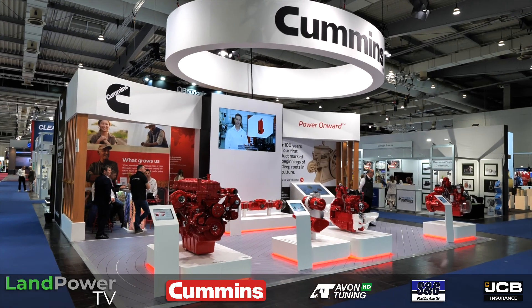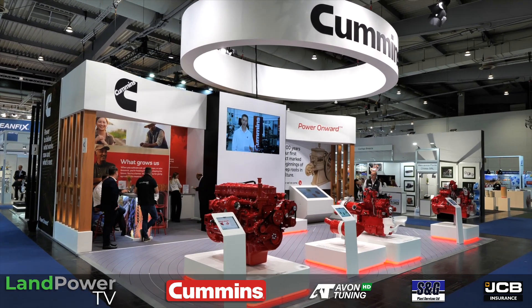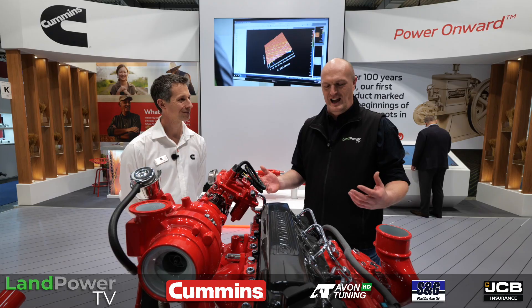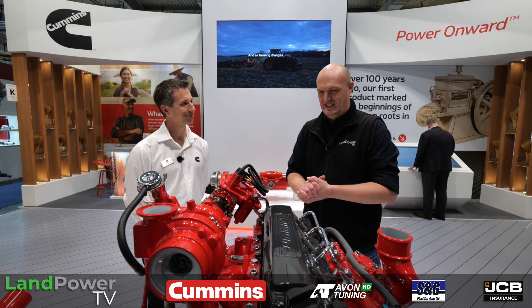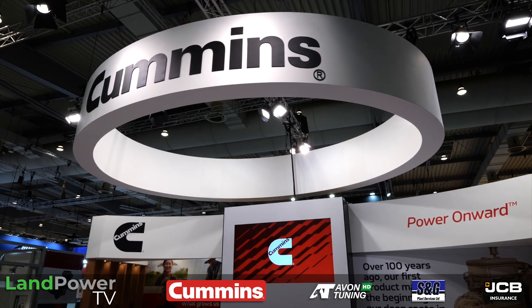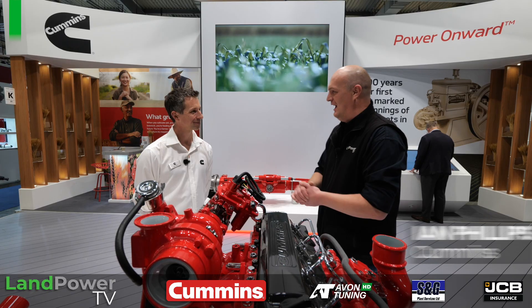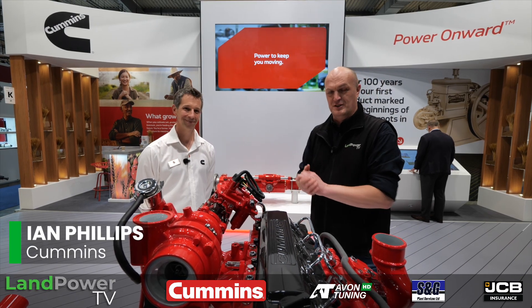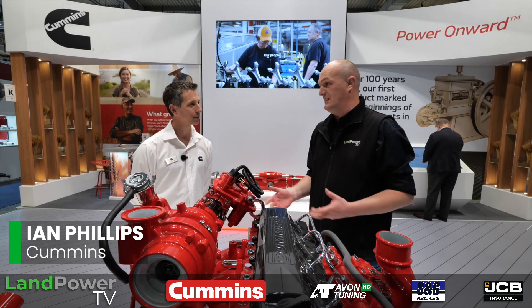One of the great things about Agritechnica is the amazing component halls here. You could literally walk around and pick out all the components you'd need to build a tractor or any piece of farm machinery. One of the key exhibitors here in the components hall is the legendary Cummins. I'm joined by our friends at Cummins once again — we've got Ian Phillips here from the manufacturer, who's going to talk with us about the latest developments. Some really exciting stuff.